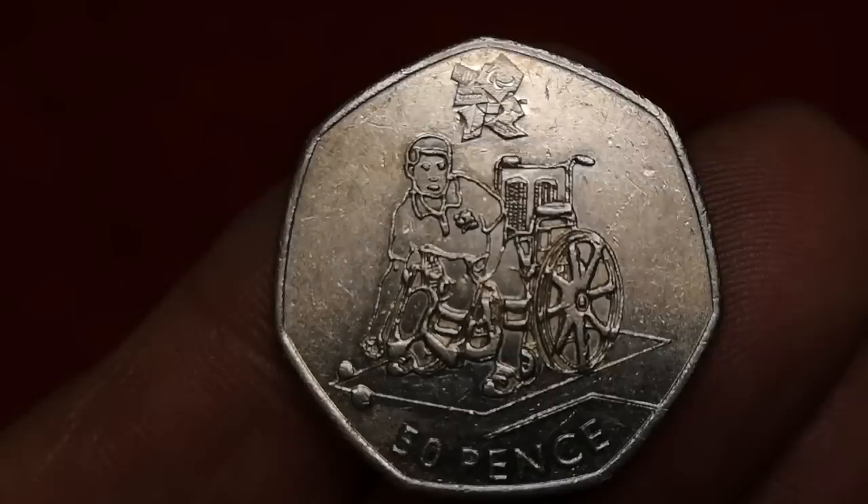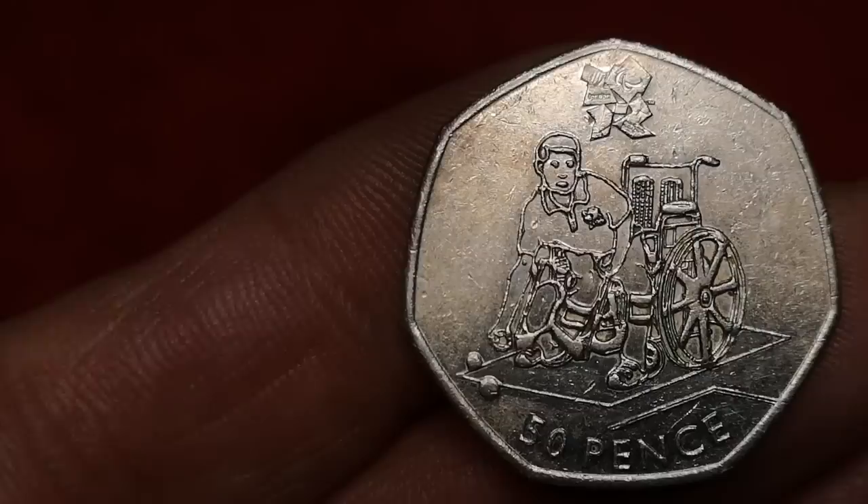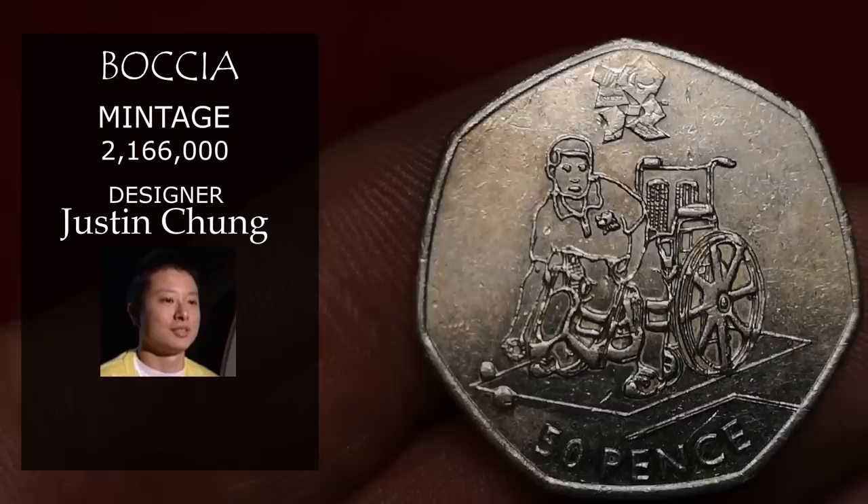Next is Olympic Boules — pronounced like 'gotcha' but with a B. 2,166,000 of these were minted, designed by artist Justin Chung, and its value would be about £2.